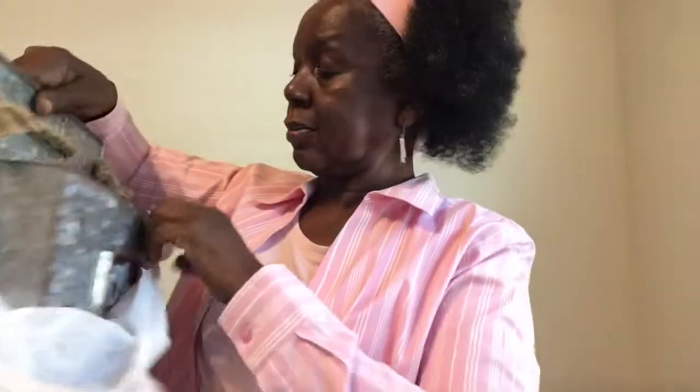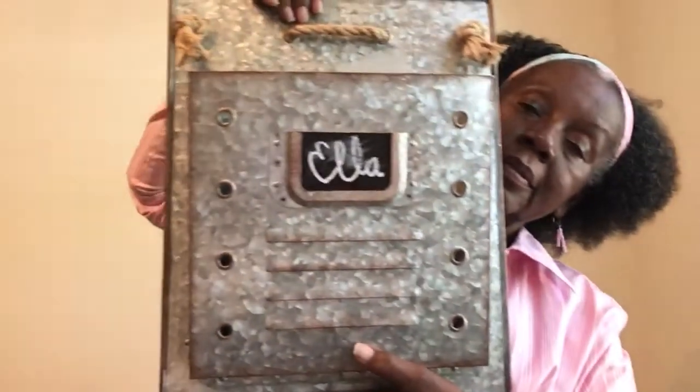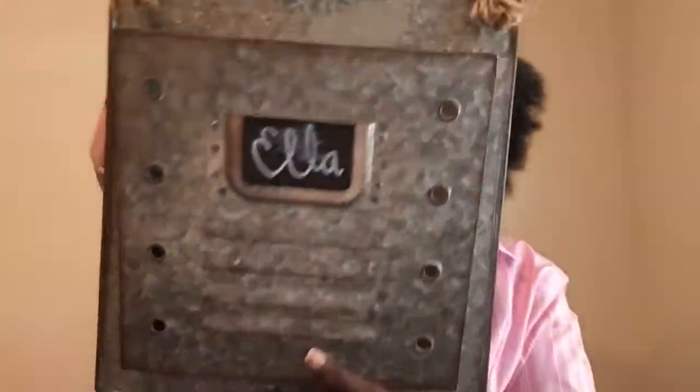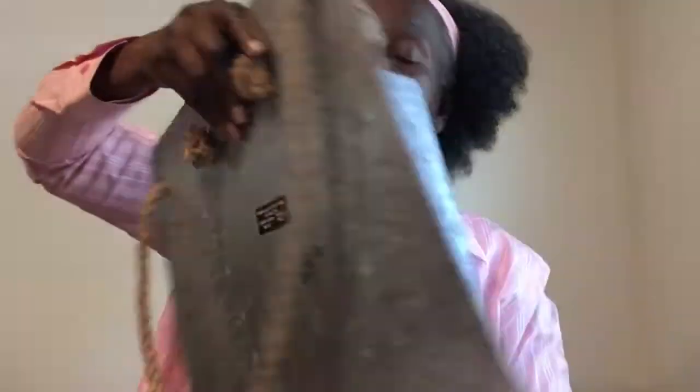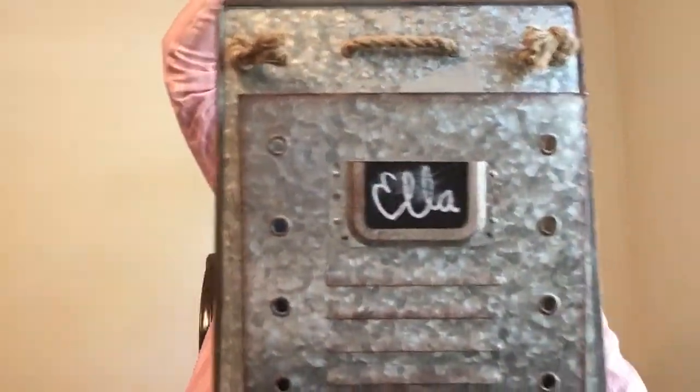And at Goodwill too, I did get this here — I'll put this in my booth. This is a big tin that came from Hobby Lobby. I kind of thought that. But it's a pretty good size.